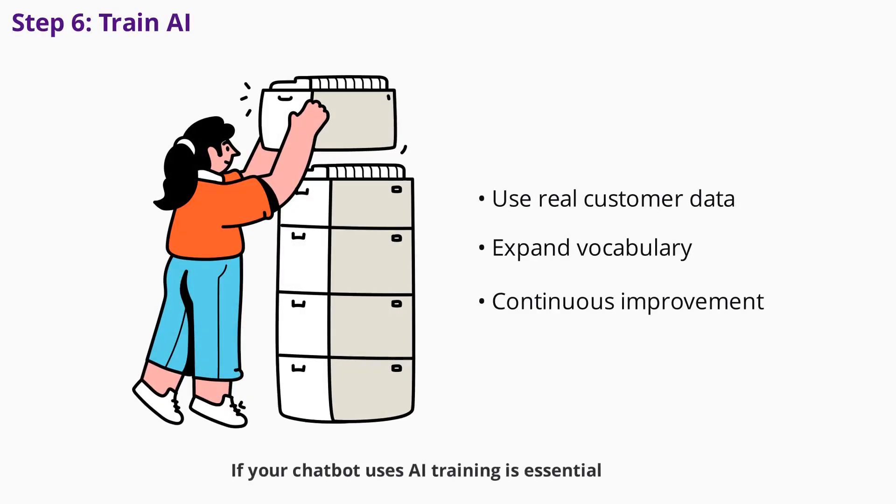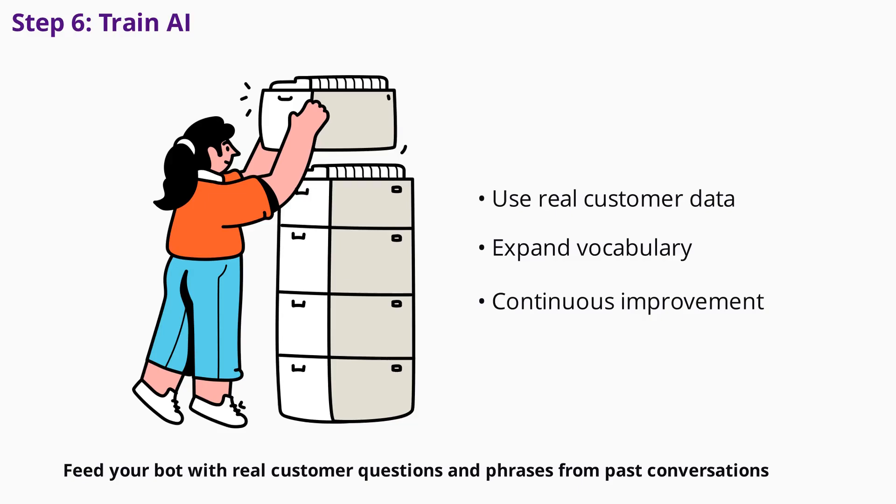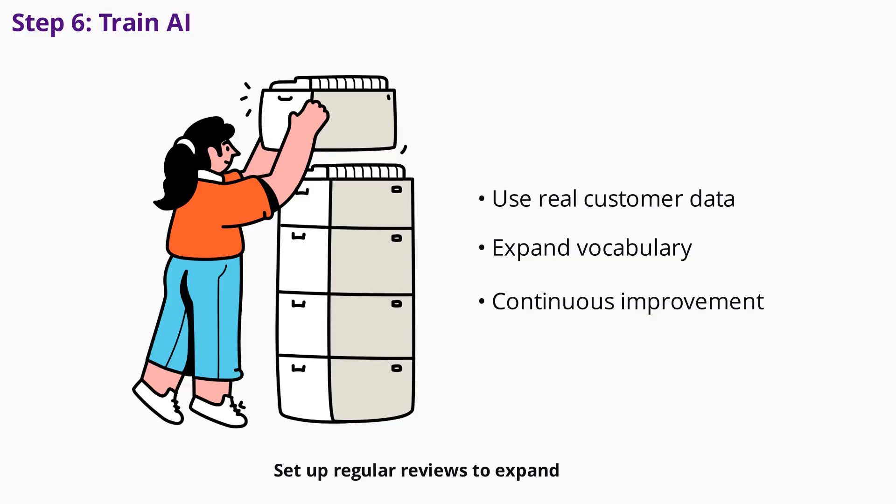If your chatbot uses AI, training is essential. Feed your bot with real customer questions and phrases from past conversations. Analyze how customers phrase their questions and include variations — this helps your bot understand intent and respond accurately. Set up regular reviews to expand your bot's vocabulary and improve its performance. Track which queries get escalated to humans and use that data to enhance automated responses over time.